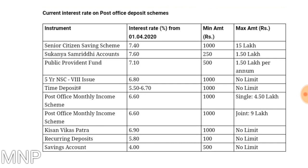For five year NSC, the rate of interest is 6.8%. The minimum amount needed to be invested is 1000 rupees and there is no limit for maximum investment. For FDs, that is time deposit, the rate of interest ranges between 5.5% to 6.70%. The minimum amount needed to start a FD in post office is 1000 rupees and there is no limit to maximum amount.